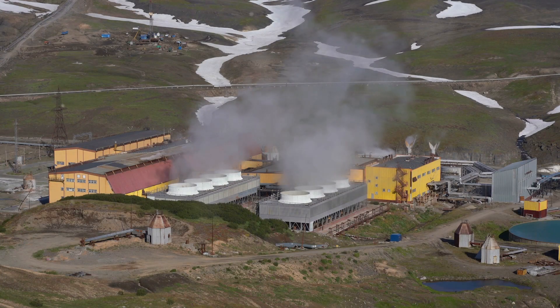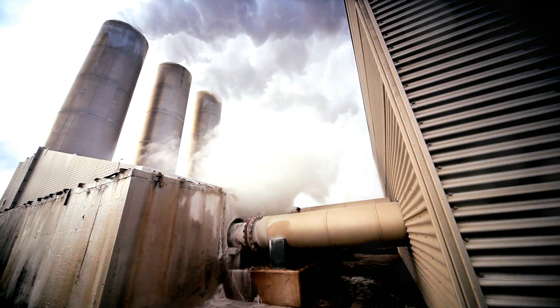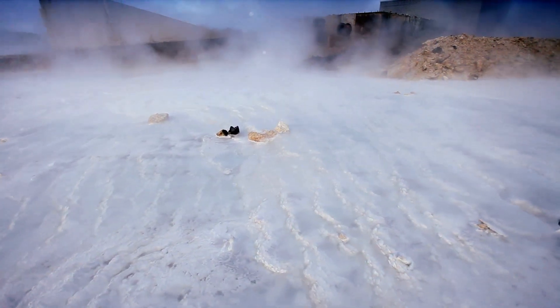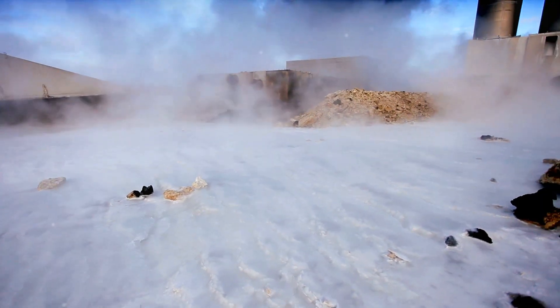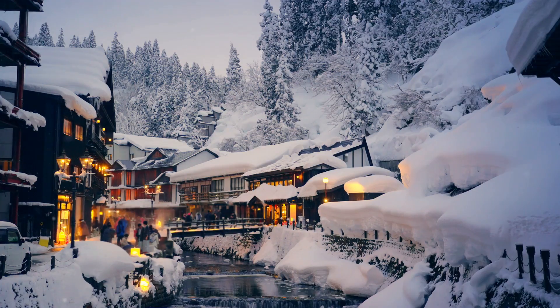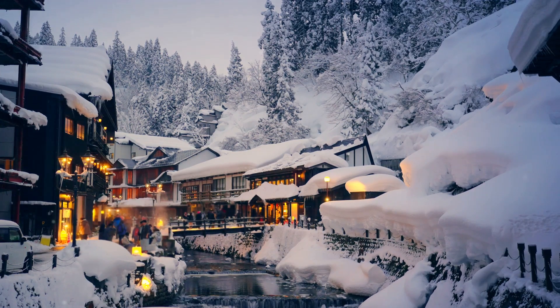Let's take a trip from hot springs to power plants — a journey through time. Humans have utilized geothermal energy for millennia. Ancient civilizations like the Romans harnessed the heat from natural hot springs. They used it for bathing, heating and even cooking. These early applications demonstrate the inherent practicality and versatility of geothermal energy.